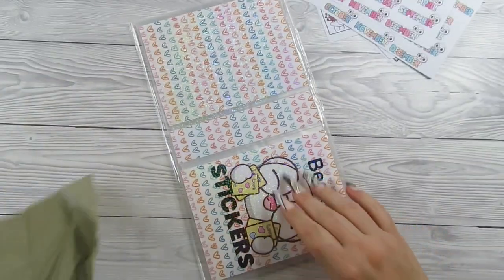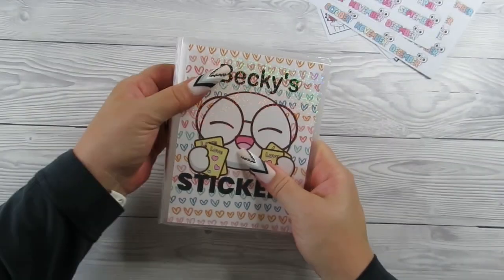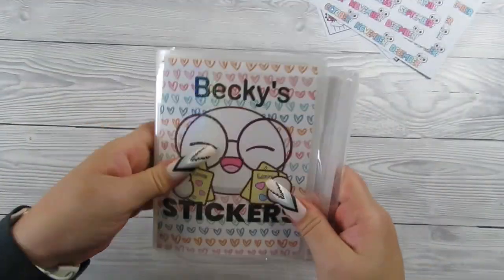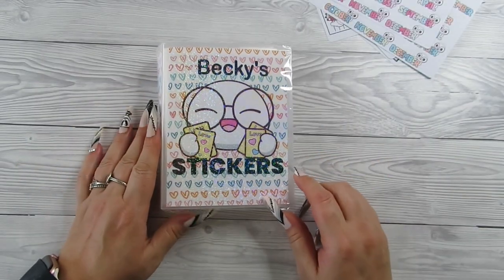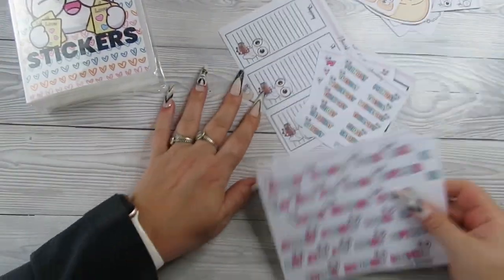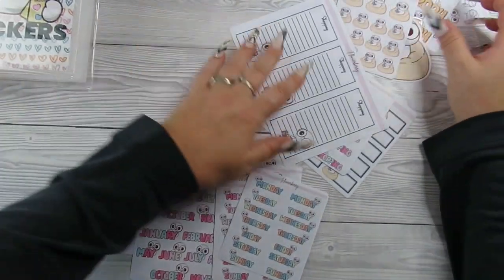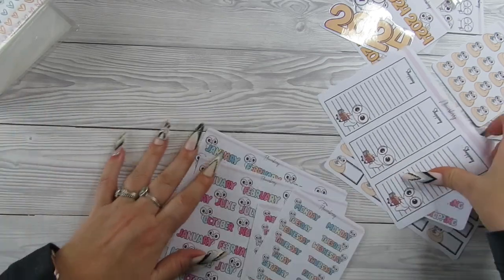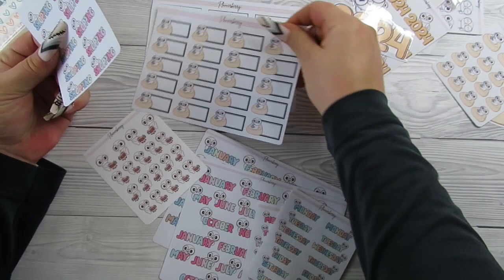Oh, it's a sticker sheet! Oh my god, it's got your name on it, guys - it's got your name on! Oh, that's just so cute. I love it, I absolutely love this.